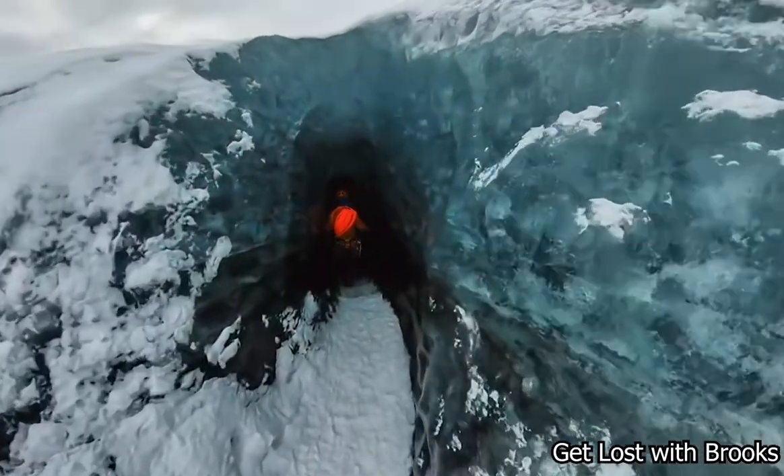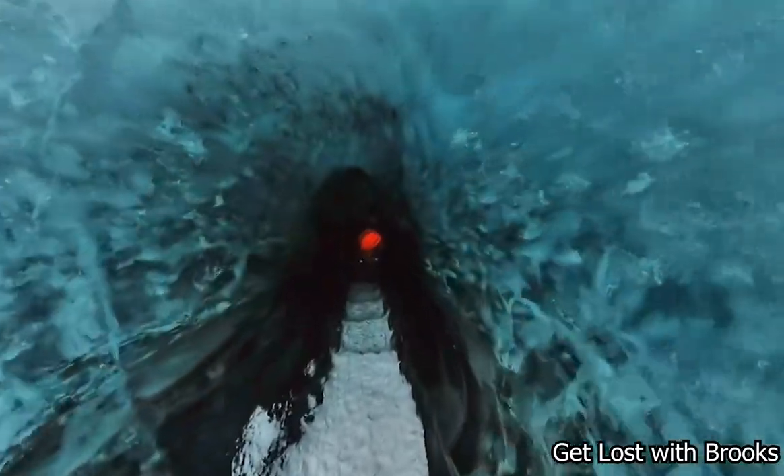This is what it's like to walk through a cave that is fully made of ice. It blows in through holes in the ice.